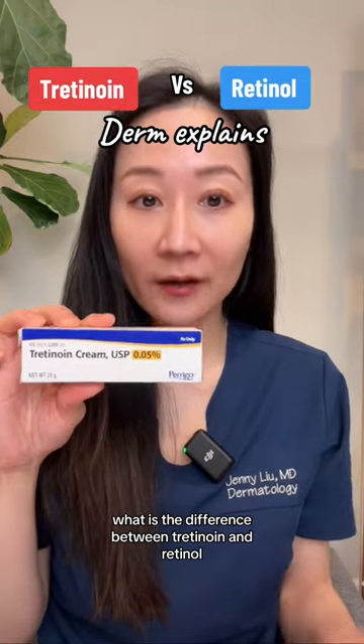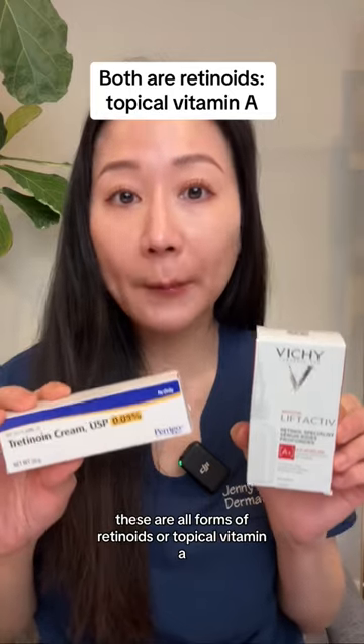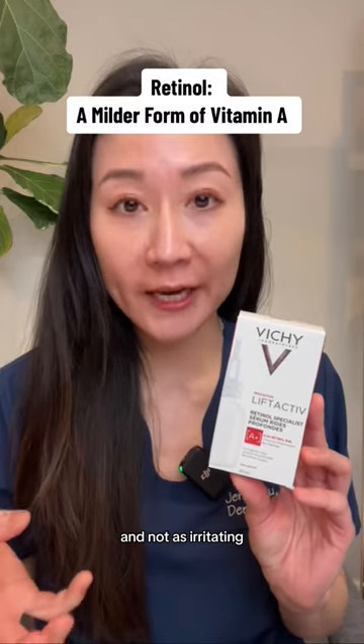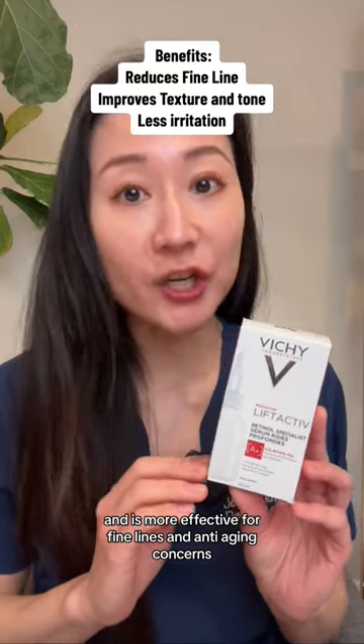What is the difference between tretinoin and retinol? These are all forms of retinoids, or topical vitamin A. Retinol is over-the-counter. It is converted to the active form retinoic acid, is not as irritating, and is more effective for fine lines and anti-aging concerns.